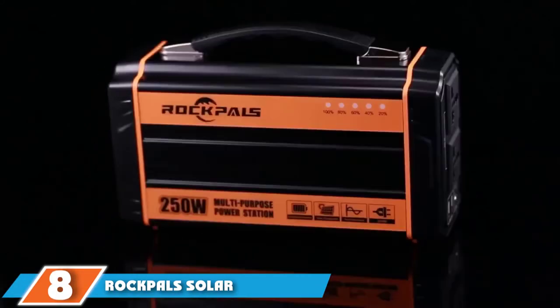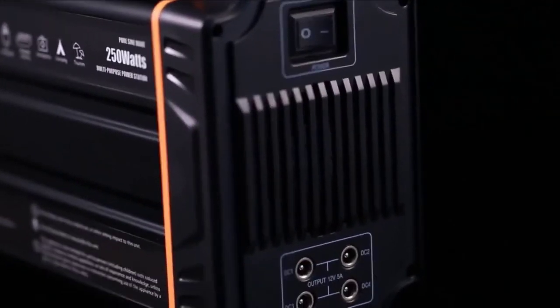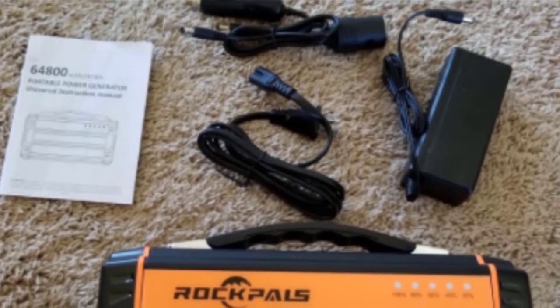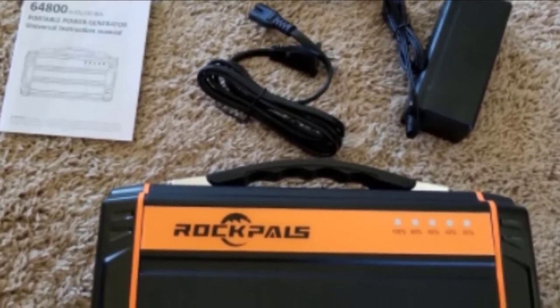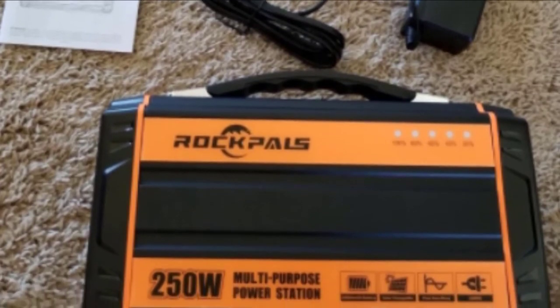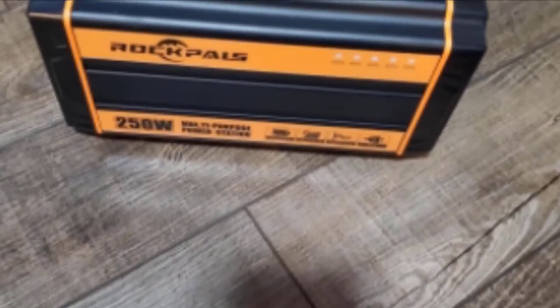The number 8 position is held by Rockpal's solar generator. The Rockpal 500W portable power station is just as practical as it is attractive, featuring a large scratch-resistant LCD screen showing power going both in and out. It can be charged by a 110V charger, a 12V car charger, or an MC4 cable. Each of these options can fully charge the station in 6 to 8 hours, allowing for a quick turnaround if needed.